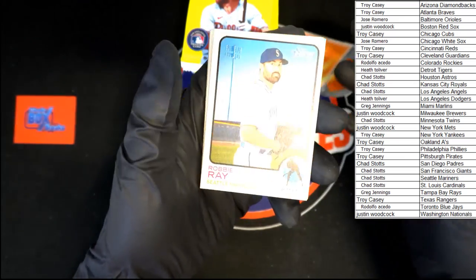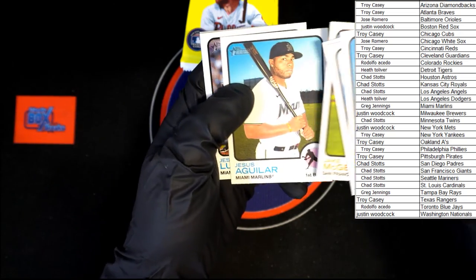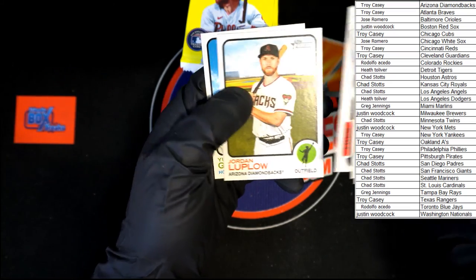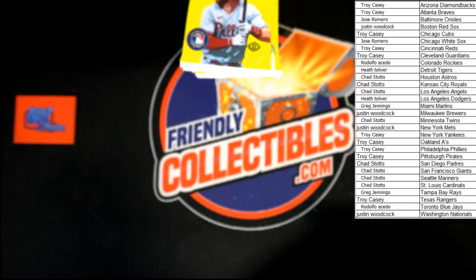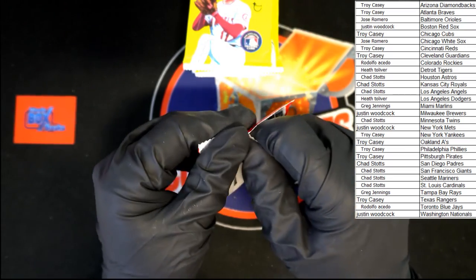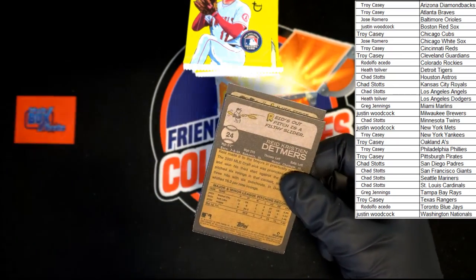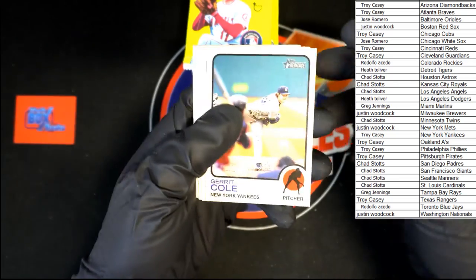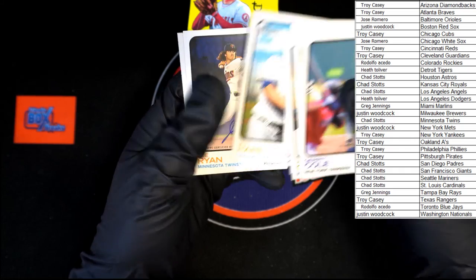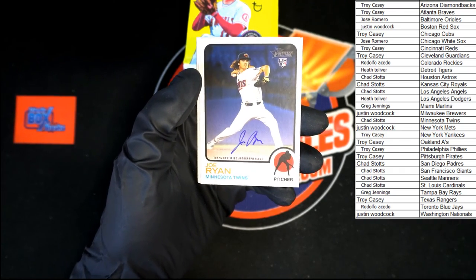We got Robbie Ray, Madrigal, Varsho, McGee, Aguilar, Luzardo, Lou Brock, Trey Turner, Luplow, Garyl. Yeah, it's just a minor heart attack when the screen went all wonky on me.